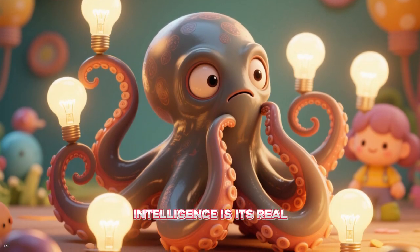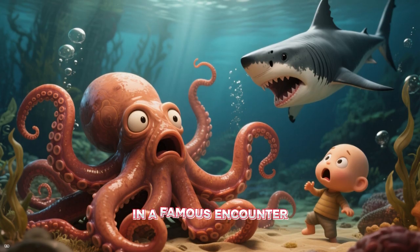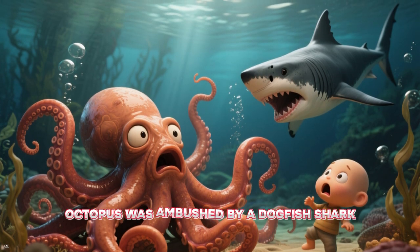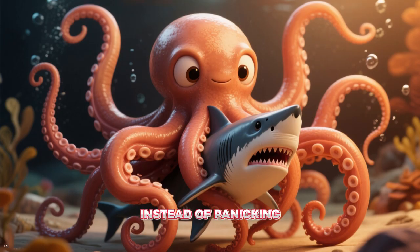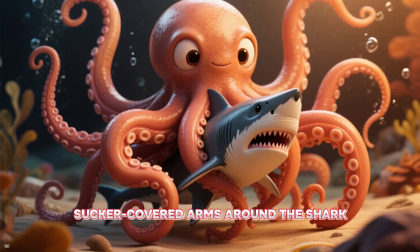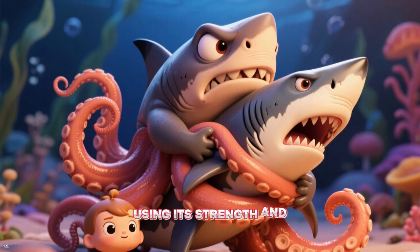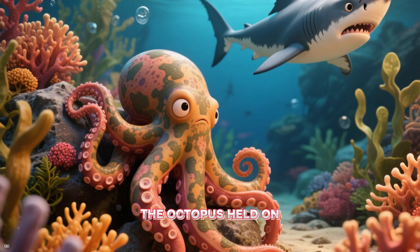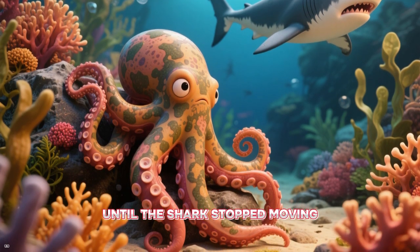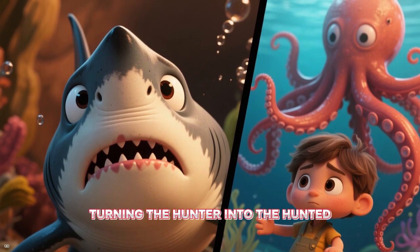But the octopus's intelligence is its real superpower. They are renowned problem solvers. In a famous encounter filmed off the coast of British Columbia, a giant Pacific octopus was ambushed by a dogfish shark. Instead of panicking, the octopus instantly wrapped its powerful, sucker-covered arms around the shark. It systematically suffocated the predator, using its strength and flexibility to constrict it. The octopus held on, anchoring itself to the seafloor, until the shark stopped moving. It was a stunning display of intelligence and defensive capability, turning the hunter into the hunted.